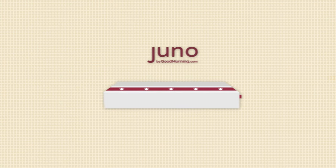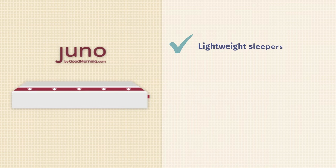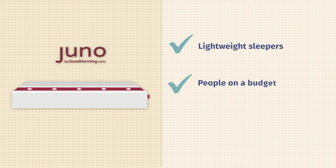Before I wrap up, I'll go over some of the pros and cons of the Juno Value mattress, starting with the good stuff. This mattress works really well for lightweight sleepers — if you fall in this category, you should be able to get a good balance of comfort and support. It's also awesome for people on a budget, as this is one of the best budget-friendly mattresses out there. And if you like your mattress to be a little bit softer, this is a great way to go.